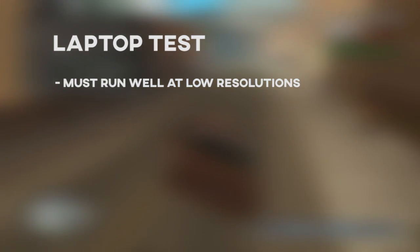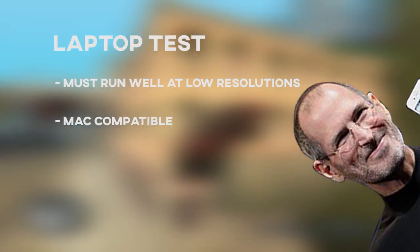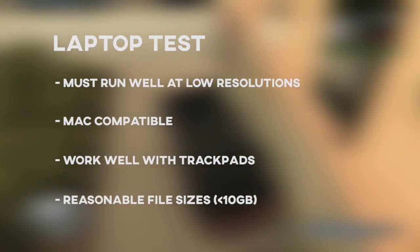To pass the laptop test, these games must run well at lower resolutions, be Mac-compatible — yes, I'm running on a Mac — work well with trackpads, and have reasonable file sizes.